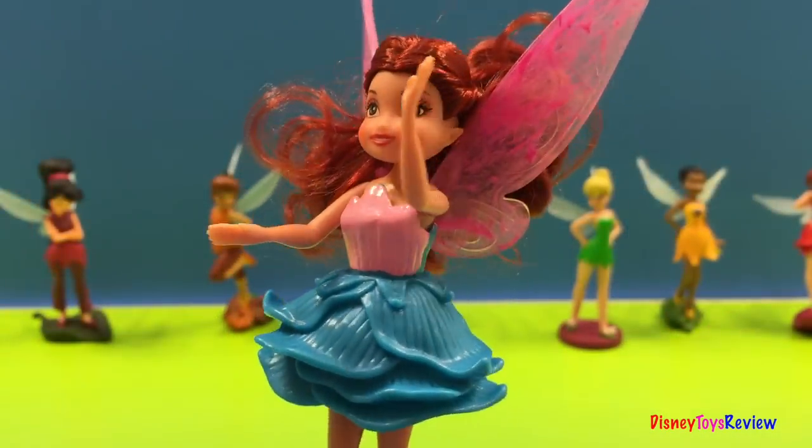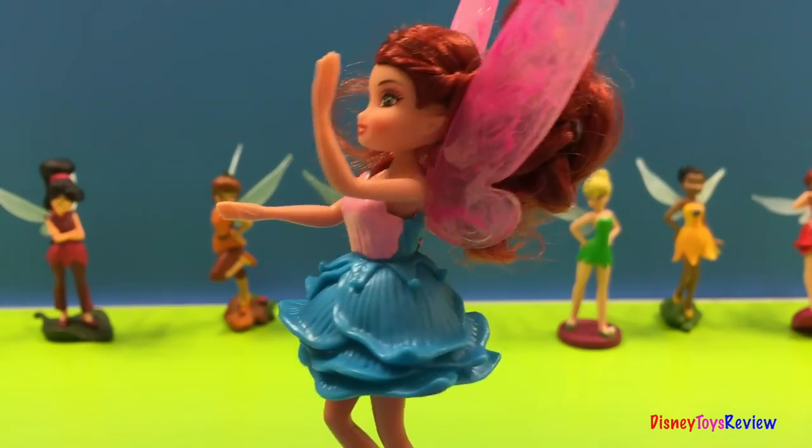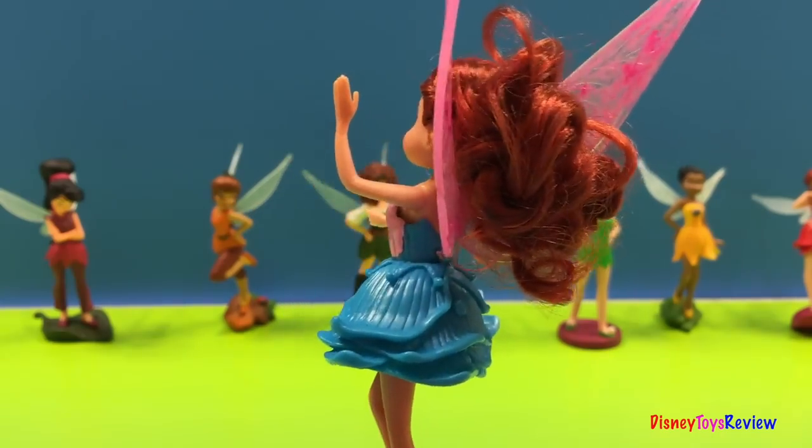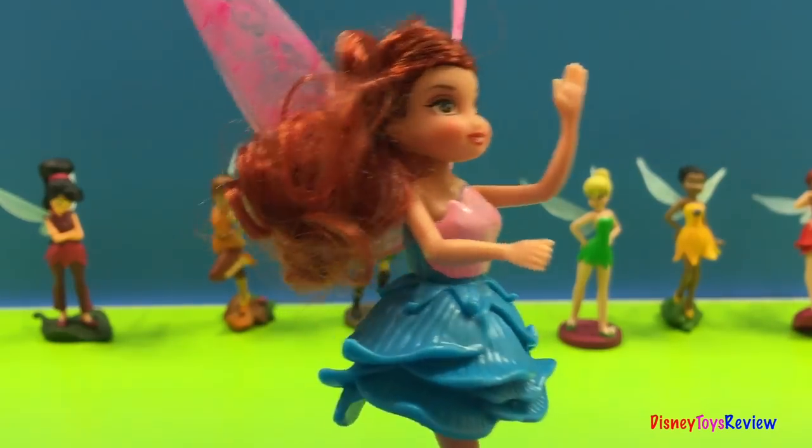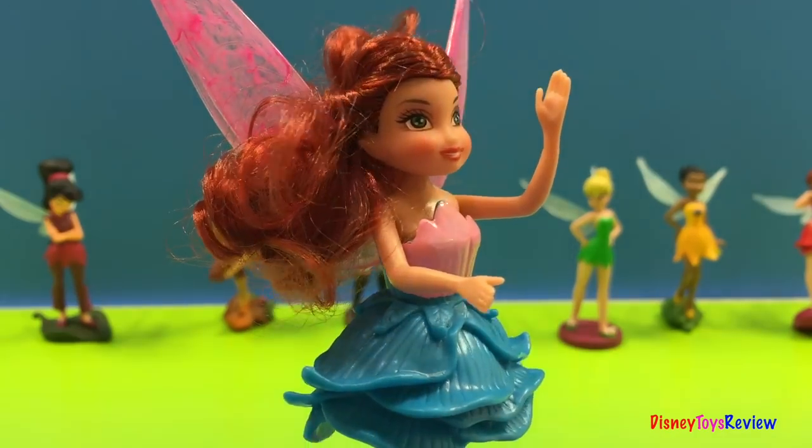This is Rosetta's second outfit. It's a coral wave dress. It's perfect for shopping or a stroll on the beach. Amazingly beautiful.